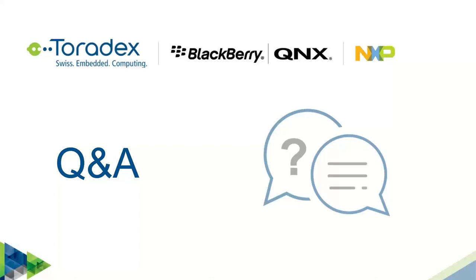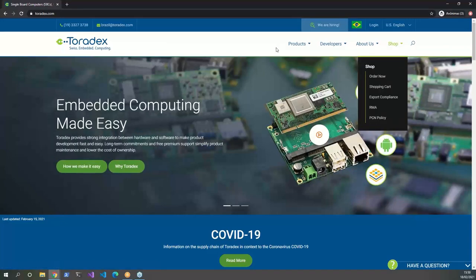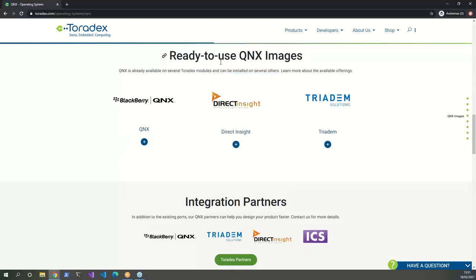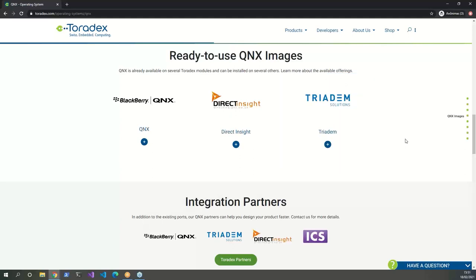How to get Toradex evaluation hardware? All our computer modules are available from the Toradex shop — navigate to toradex.com and you'll find directions to the web shop. On the QNX page on toradex.com, as you scroll down, you can see the ready-to-use QNX images available: images for Apalis i.MX8, Colibri i.MX8X, Apalis i.MX6, and Colibri i.MX6. If you want an out-of-the-box evaluation, you can use those platforms.